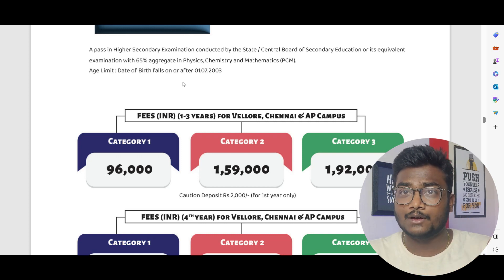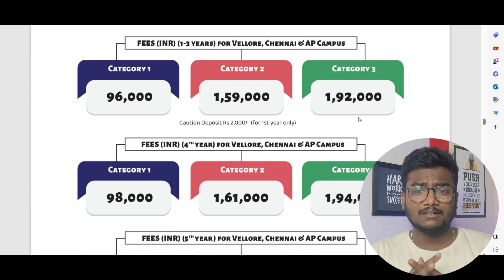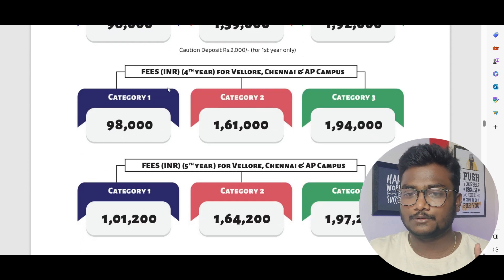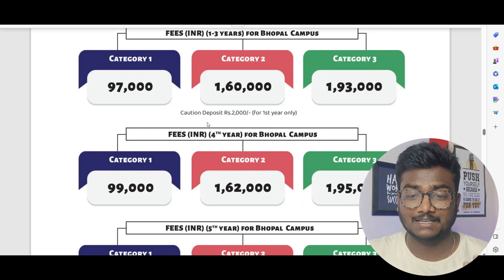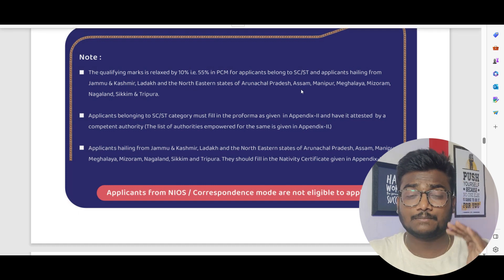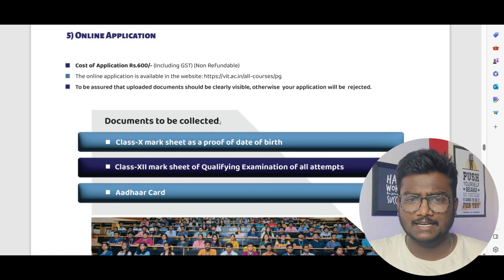The fee structure for Vellore, Chennai, and VIT-AP campus: Category 1 is ₹96,000, Category 2 is ₹1,59,000, and Category 3 is ₹1,92,000 per year. There's a caution deposit of ₹2,000 for the first year, with slight increases in years four and five. Bhopal campus fees are ₹1,000 less than the other three campuses. For SC/ST candidates and students from Jammu & Kashmir, Ladakh, and northeastern states like Arunachal Pradesh, the qualifying marks requirement is reduced by 10% — that is, 55% in PCM.